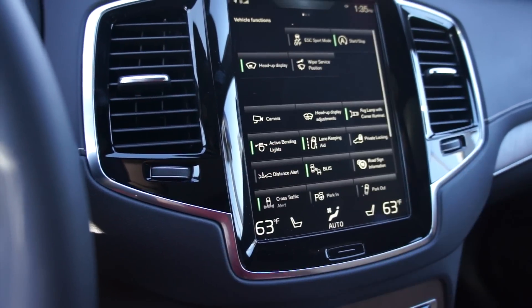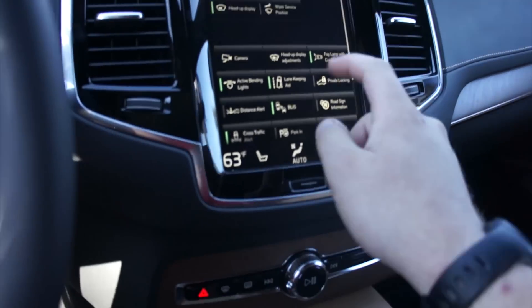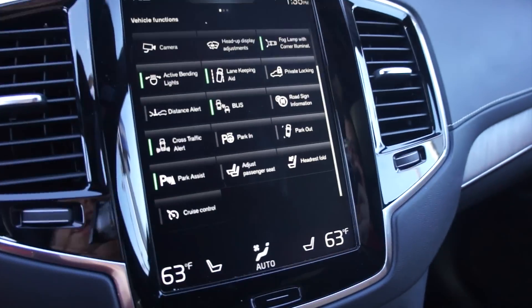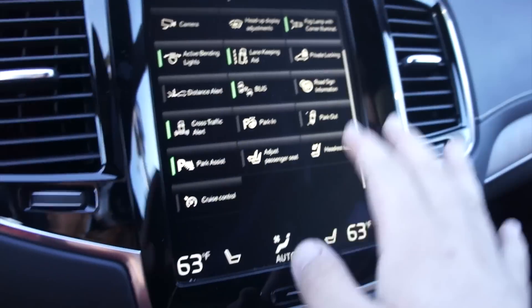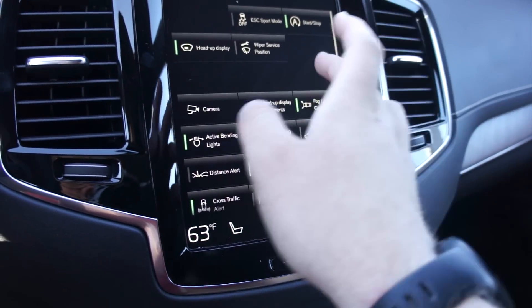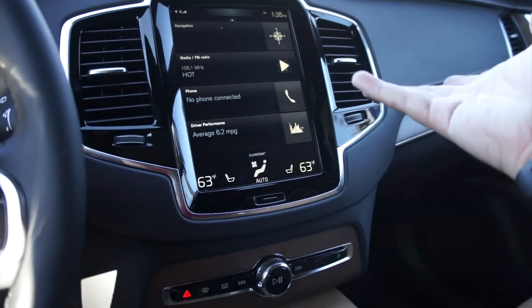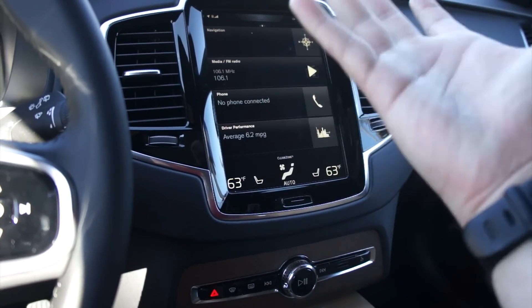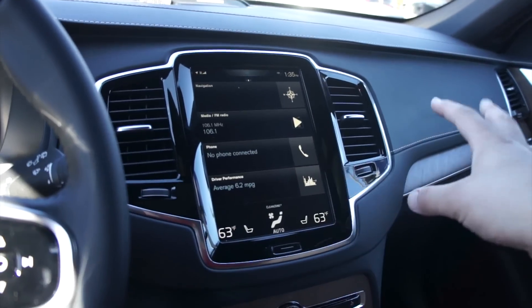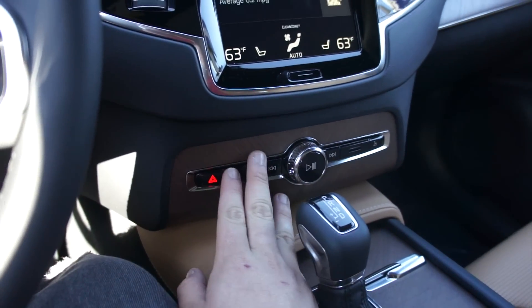Going back, this display will have your ESC on and off, auto start-stop, heads-up display — which this one is equipped with — your camera, park-in assist, lane keep aid, cross traffic alert, and pretty much everything you can imagine. And like I said, it's so easy to use. Every time I get in I know exactly what to do. Down below, you do have your defrost controls and hazards, and this button right here will open your glove box.